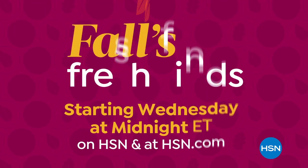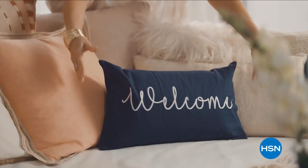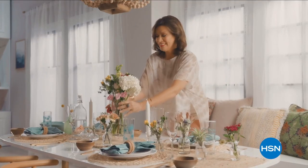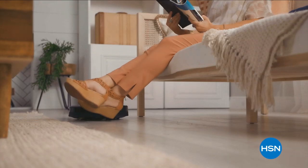Live from Guy's Home Falls Fresh Finds, starting Wednesday at midnight on HSN and at HSN.com. They say home is where the heart is, so when I'm at home I want it to feel warm and welcoming and full of things that make me smile and make life just a little bit easier.